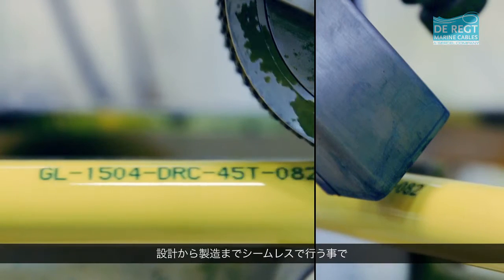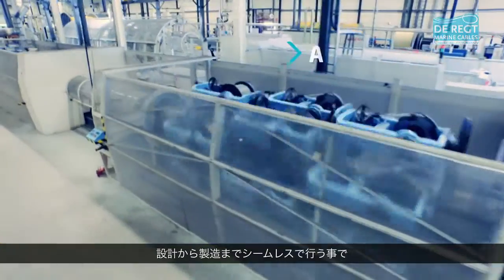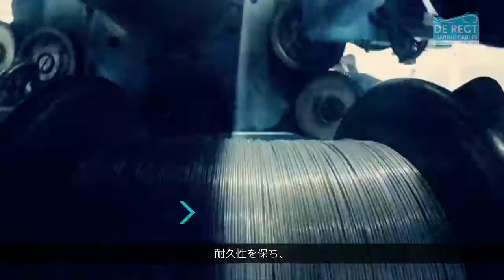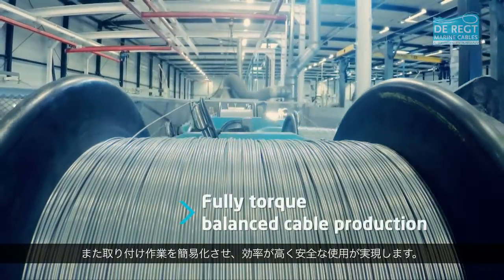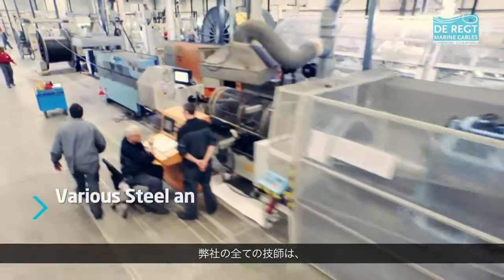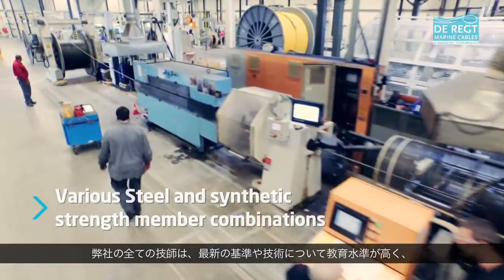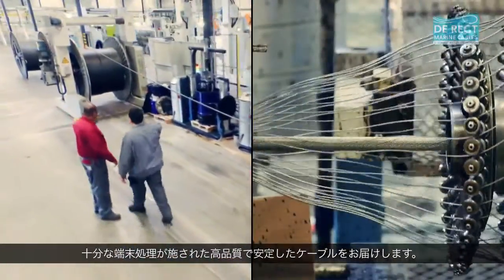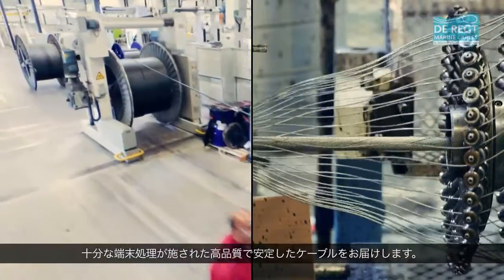The turnkey designs and manufacturing processes are optimized to give reliability, durability, and easy installment, to achieve efficient and safe operations. Our operators and service engineers are educated to the latest standards and techniques to deliver fully-qualified, terminated, torque-balanced cable assemblies.